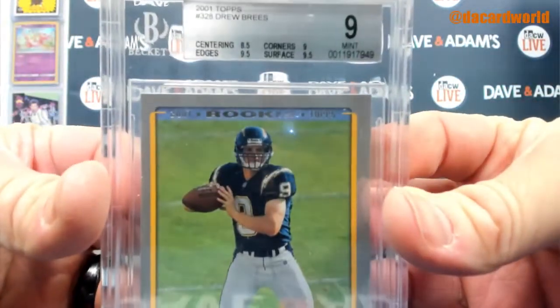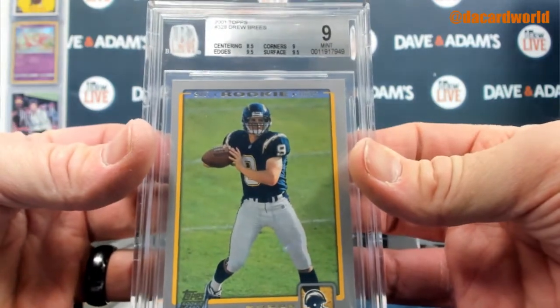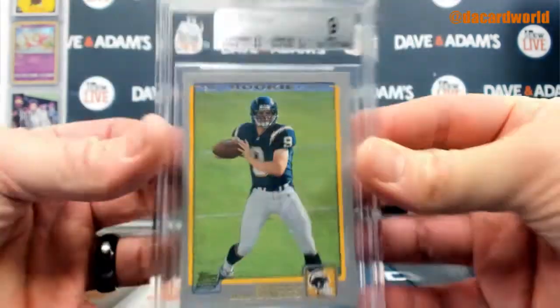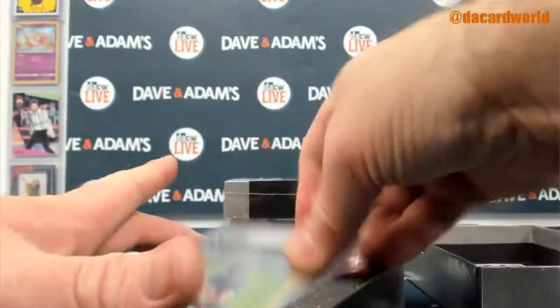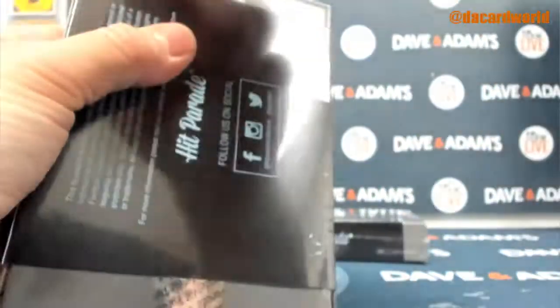2001 Topps Drew Brees PSA, Beckett 9 — Beckett 9. 8.5 on the centering, 9 on the corners, 9.5 on the edges and the surface. 84, 100.